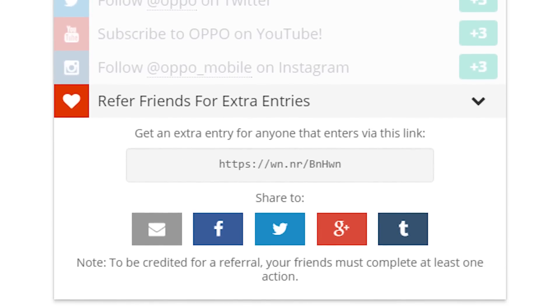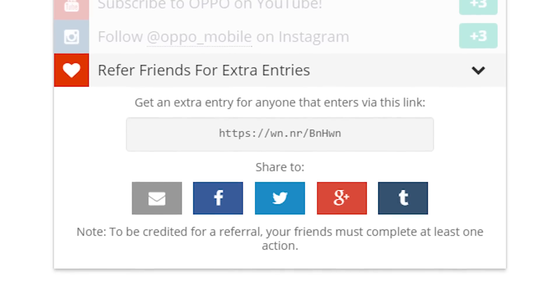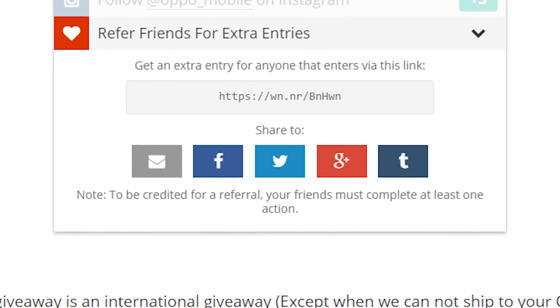After you have entered using one or all of the ways I just described, head to the refer friends section to pick up your custom URL. Share that with your friends however you choose to, and for each one that enters using your unique URL, you'll get an additional contest entry with a maximum of 10 contest entries available.